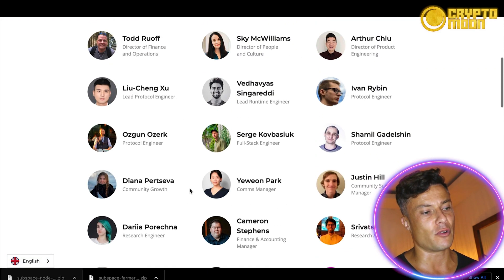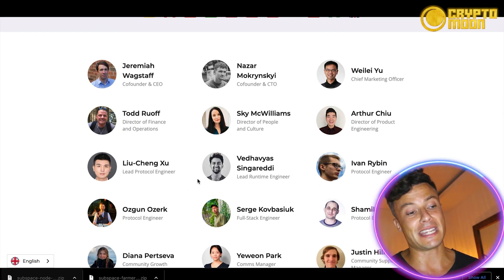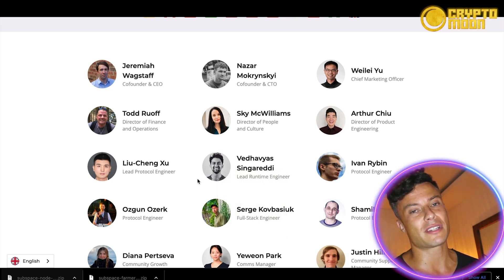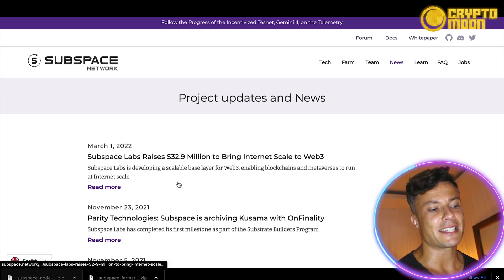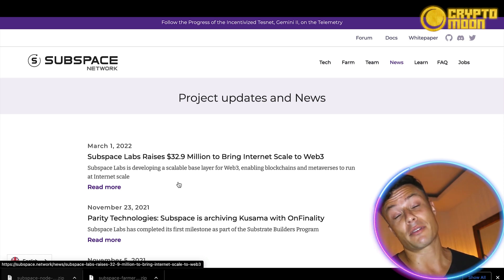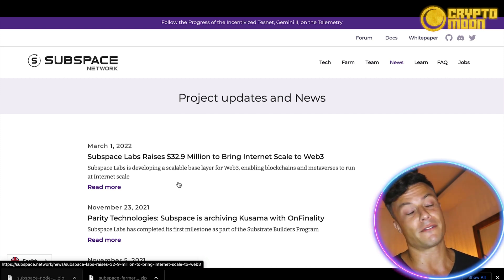Looking into the team, it's very nice to see that it's transparent — you have pictures of all the different people involved, showing it's quite a large project already. Getting involved in projects that are anonymous can leave you open to rug pulls, so always look at the team and their background to find out whether they are reputable. Earlier this year, Subspace Labs raised $32.9 million dollars to bring internet-scale to Web3 — a pretty large sum of money that shows great potential and good funding to continue growing.